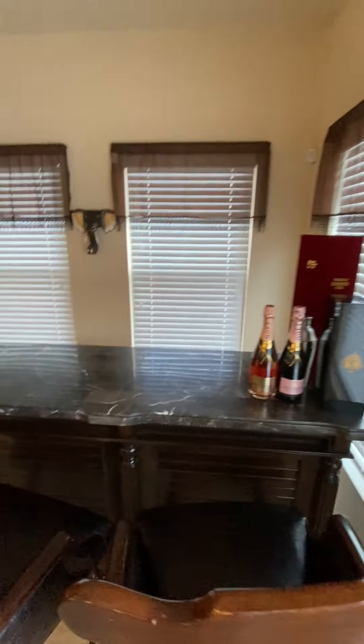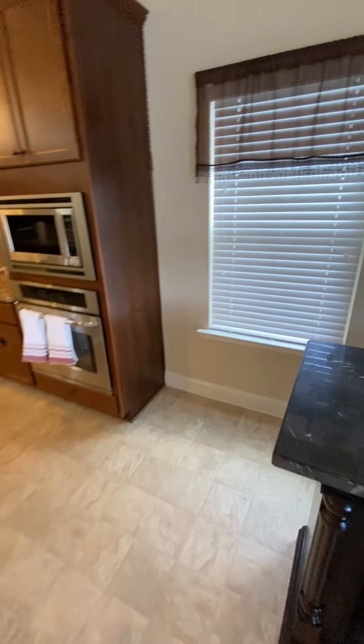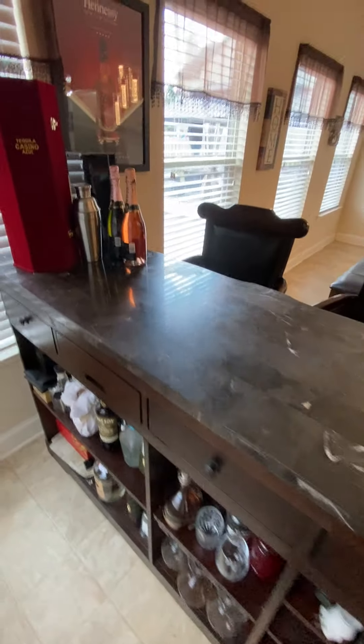Continuing on in the kitchen — you've got three, four, five windows into the screened-in porch over there. Got your person to come do the bar area right here, so I don't know if this bar is going to stay or not.